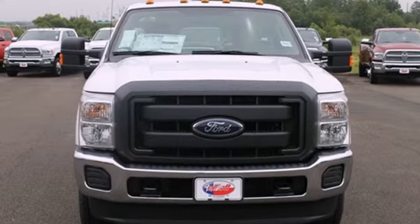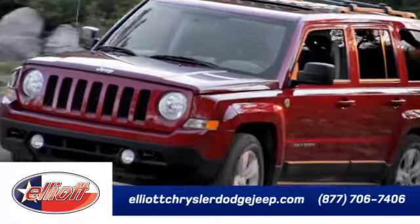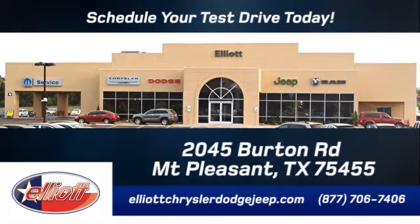Take it for a test drive today. Elliott Chrysler Dodge Jeep — schedule your test drive today. We are located just off I-30 on Burton Road in Mount Pleasant.